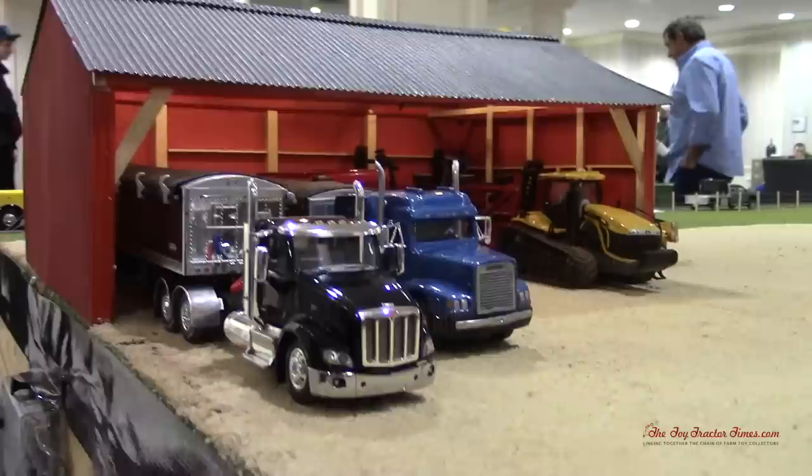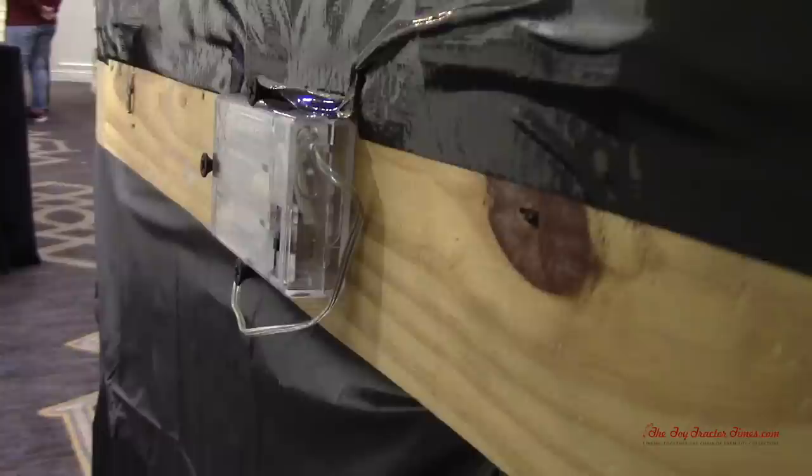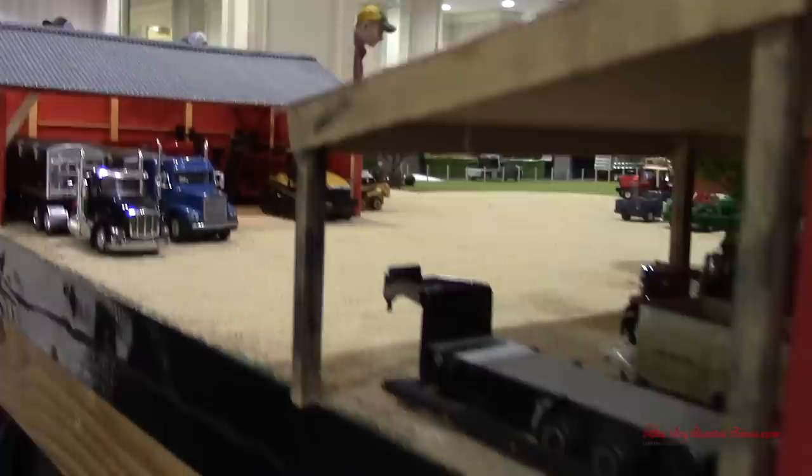That's a nice Peterbilt Freightliner with the Challenger MT-800. I notice you've got lighting here too — nice, all wired in here on the edge of the display. Right here, I built the sprayer trailer.